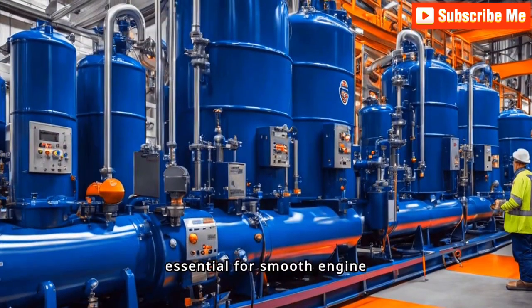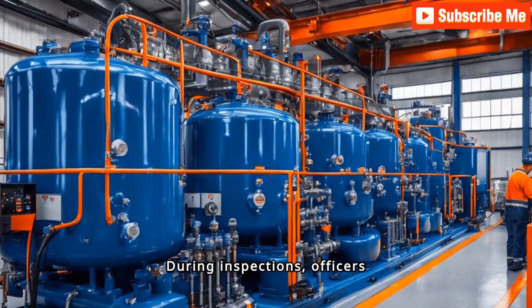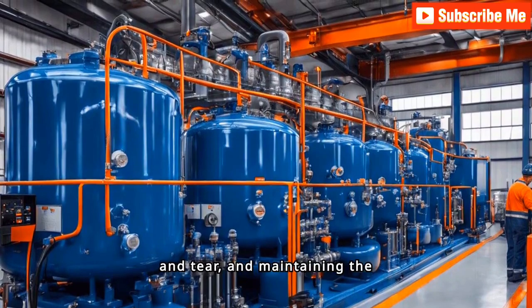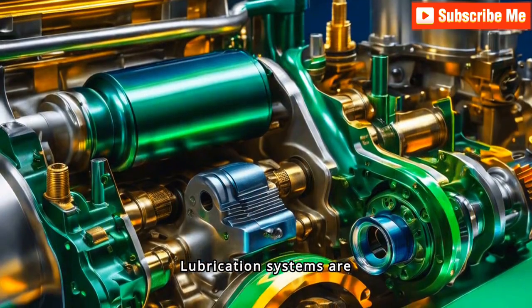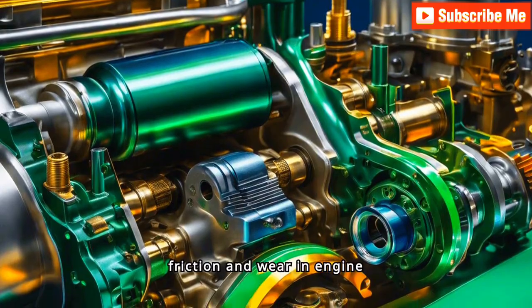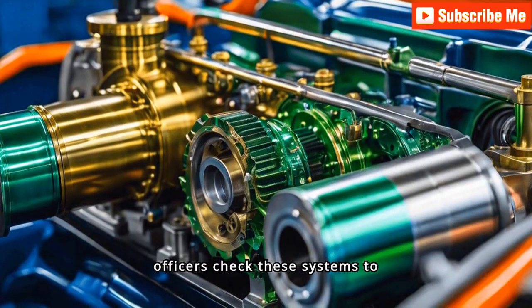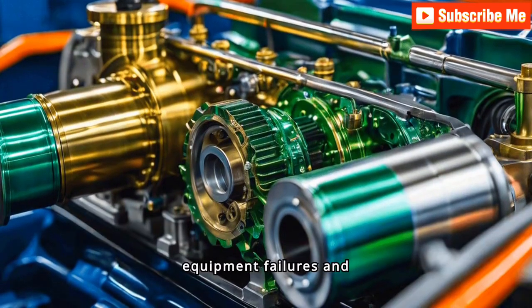Lubrication systems are essential for smooth engine operation and reducing friction and wear on engine components. During inspections, officers check that these systems are functioning efficiently, reducing wear and tear, maintaining the longevity and reliability of the machinery, and helping to prevent costly equipment failures and downtime.